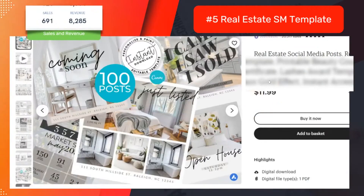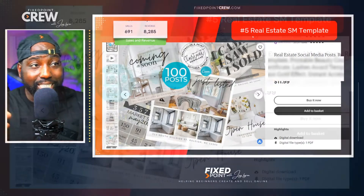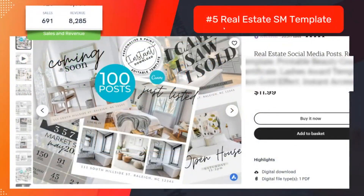Here's another one — real estate templates, sold for twelve dollars, and it made almost ten thousand dollars off one product. It has a hundred posts and they may have gotten some help from Fiverr to create those. But imagine spending just one day on a product that has the potential to make you ten thousand dollars or more over the life of that product. The potential is outstanding if you know where to start.